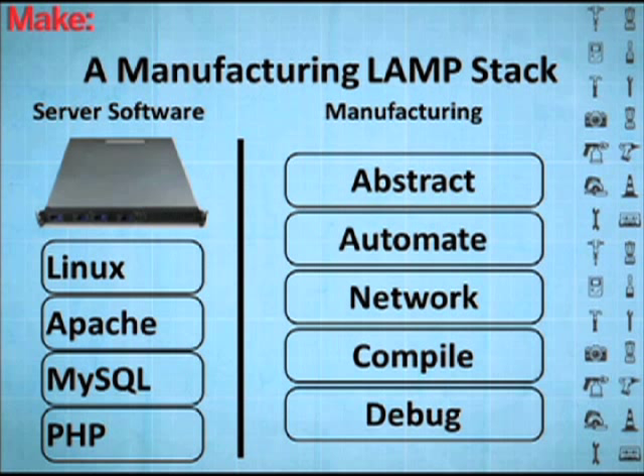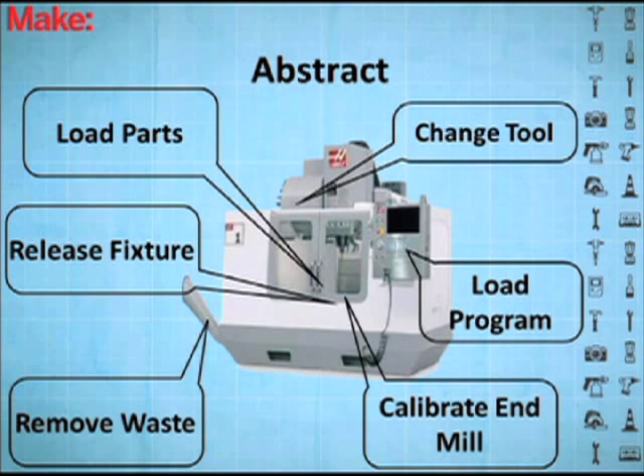Let me start with abstraction. This is just a regular milling machine, and these machines have a controller but a guy has to be there doing it — I can't remotely say I want to go into that machine. I think we're going to be able to do that. The first step is to take these machines and get them abstracted so we can access them remotely.